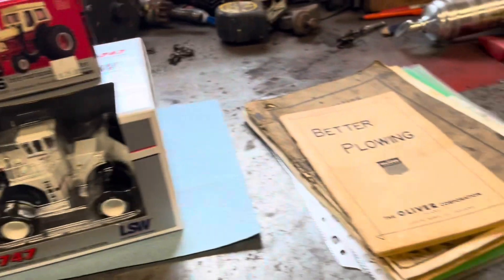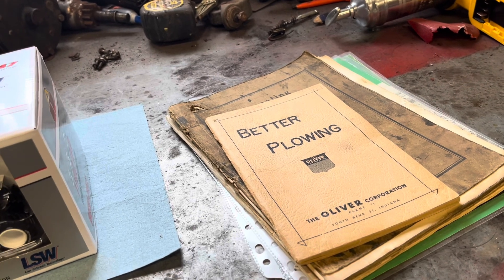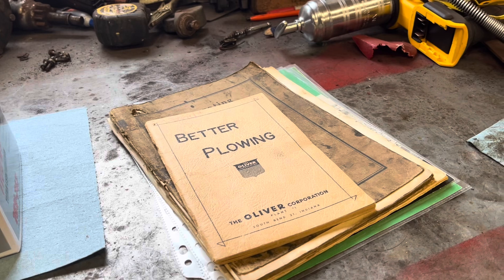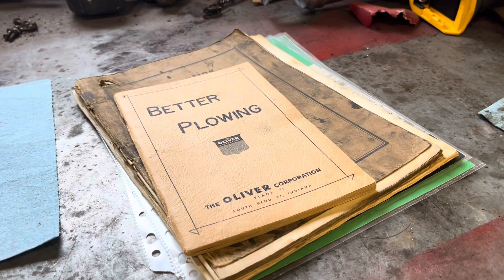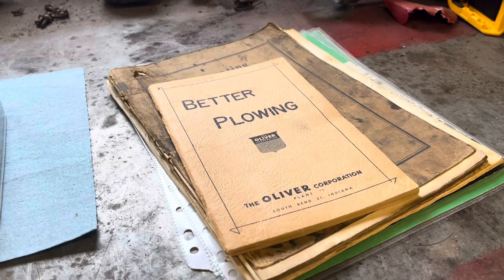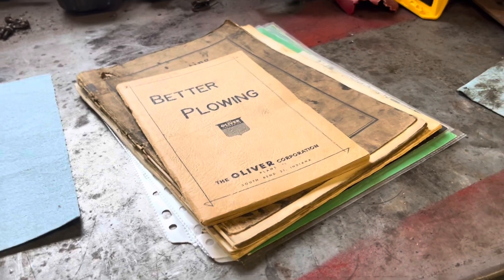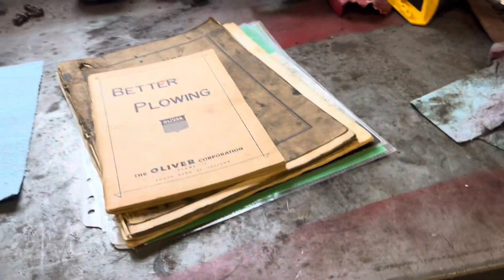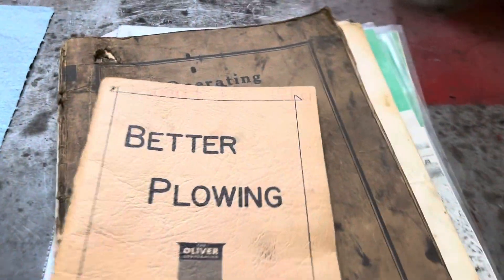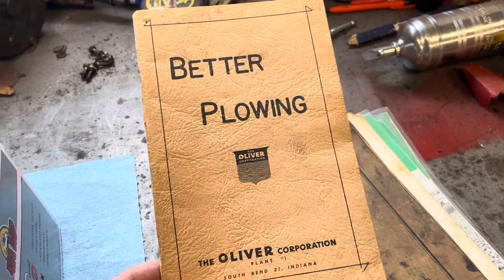On the way home I picked up an Oliver 312 Plowmaster 100 plow. You guys can watch my channel — I've been after a plow for quite a bit. I did find one actually pretty local to home here. I haven't got it home yet, but I did get a bunch of extra parts and books for it. As far as I know, everything here is original. This is an Oliver Plow Guide — that's the original book. I have not seen another one of those.